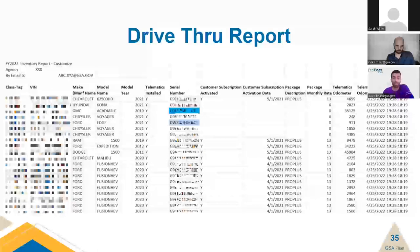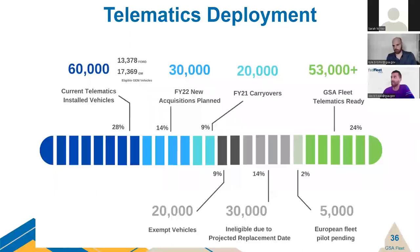We highly encourage customers to pull these reports regularly to keep tabs on their fleet's telematics deployment. Currently we have over 57,000 vehicles with active telematics — 35,000 with Go9s and 20,000 added last month using the OEM solution. We also have new acquisitions bringing in another 30,000 vehicles and 20,000 from last year's carryover, balanced by 20,000 exempt vehicles and 30,000 ineligible due to projected replacement dates. This brings our end-of-year telematics goal to 75,000, more than double our March deployment.